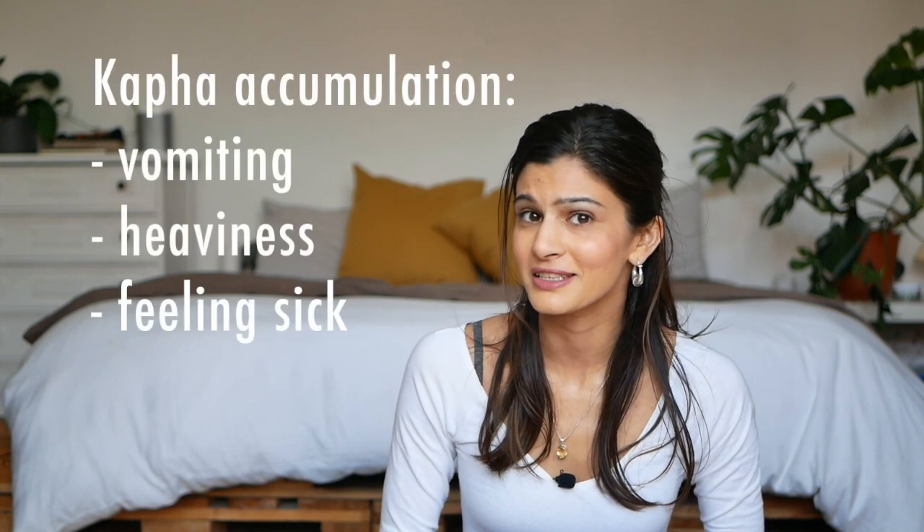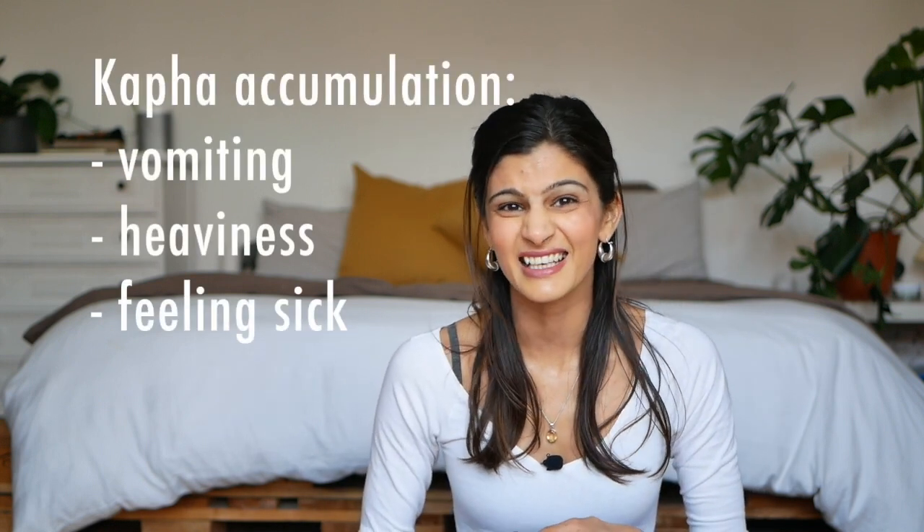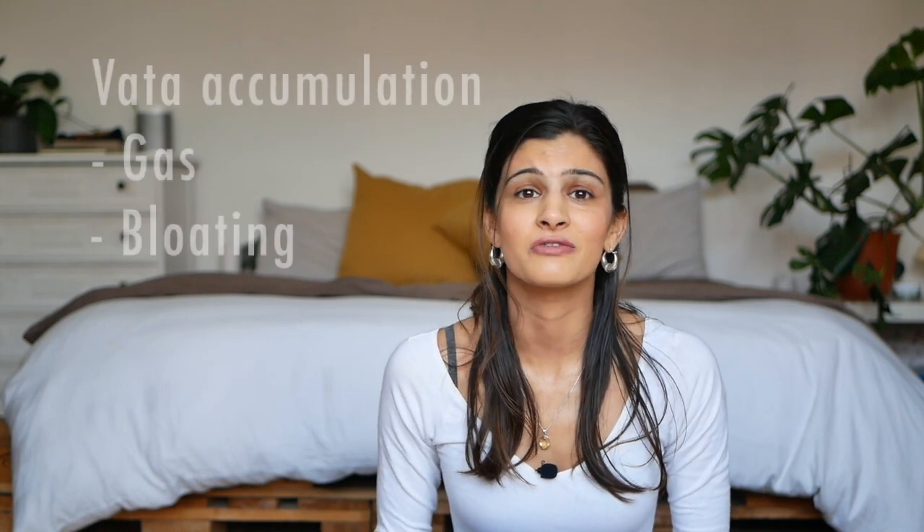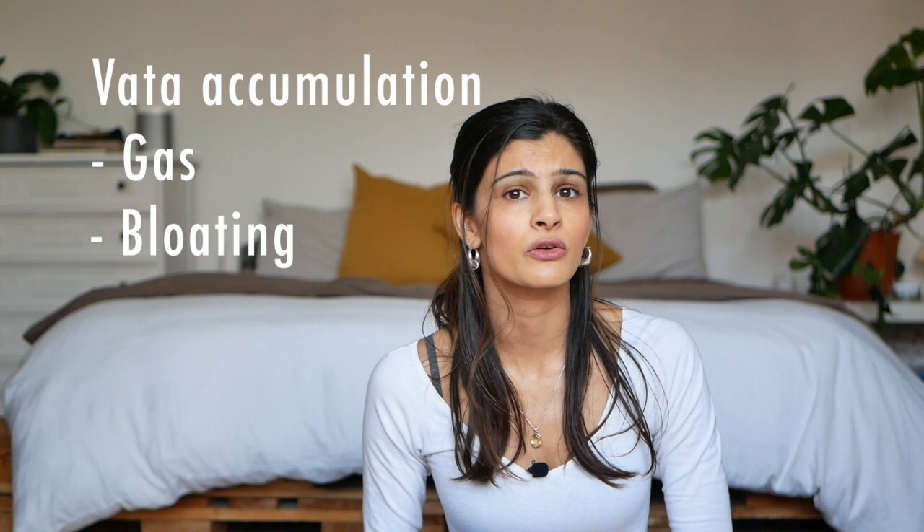You will notice the signs of this accumulation. An increase of kapha in the stomach makes you feel sick and heavy. An accumulation of pitta in the intestines causes indigestion, acidity, and heat. An accumulation of vata dosha in the colon causes bloating, air, and gas. Once doshas accumulate due to wrong diet and lifestyle, they spread beyond the digestive system, find places to hide in the body, and this is where disease manifests.